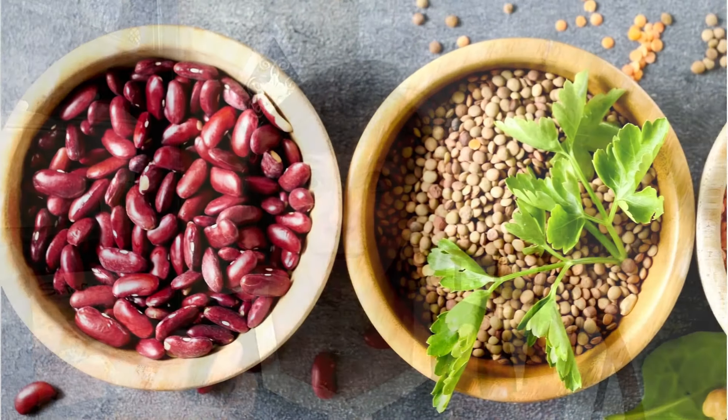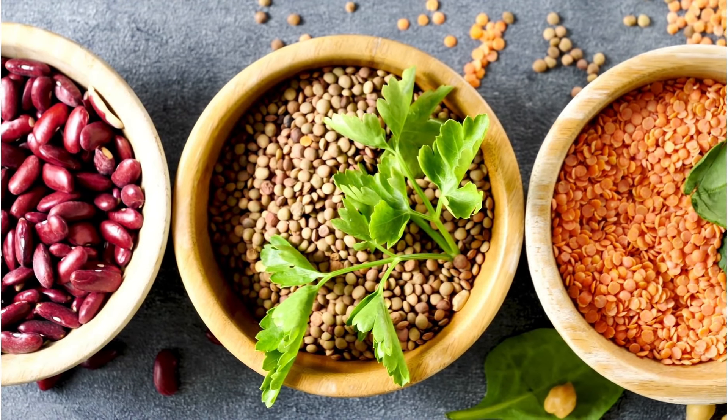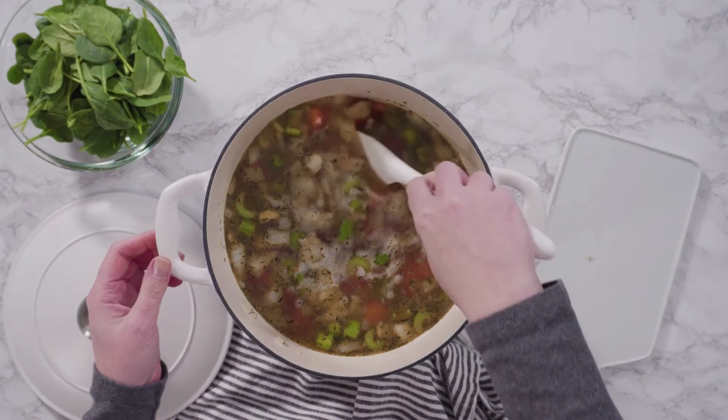Question number one: are beans and lentils a protein that are included in the Daniel Fast? This was submitted by Mary. Yes, these are high protein foods. They're high fiber and they're excellent for the Daniel Fast. They can also be used in so many different ways — there's such a variety to these. You can do it in soups and salads and sauces.